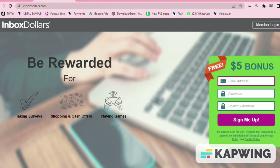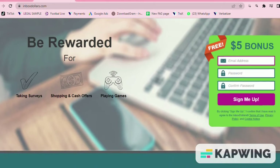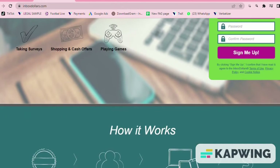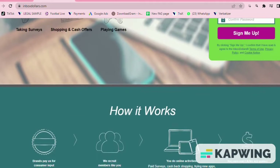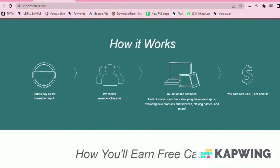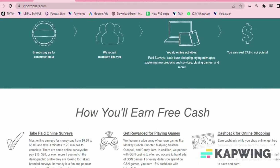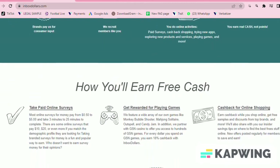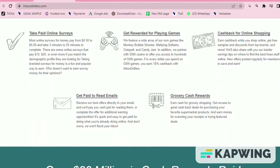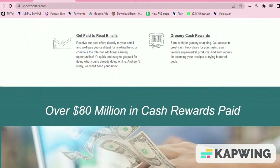Number three, InboxDollars. InboxDollars will reward you with cash for watching videos, playing games, reading emails, taking surveys, and shopping at selected stores. What makes InboxDollars stand out is that you don't need to work out a complicated points conversion system — you simply earn cash for each survey you take. The majority of surveys available through InboxDollars range from 50 cents to five dollars.